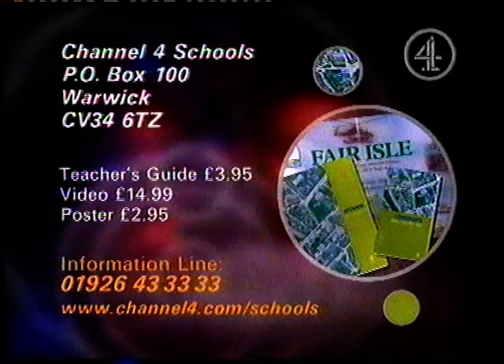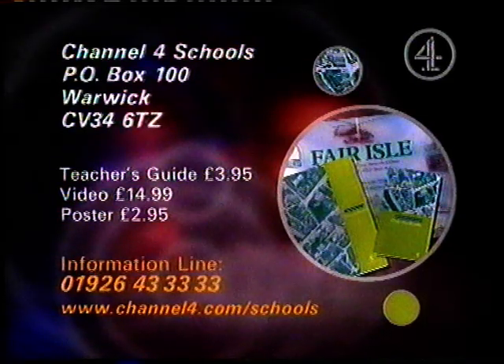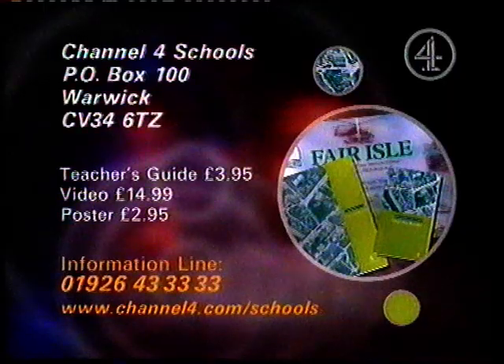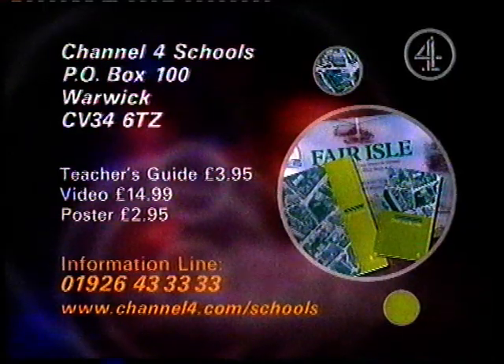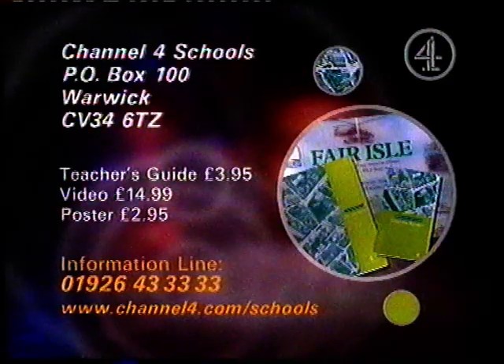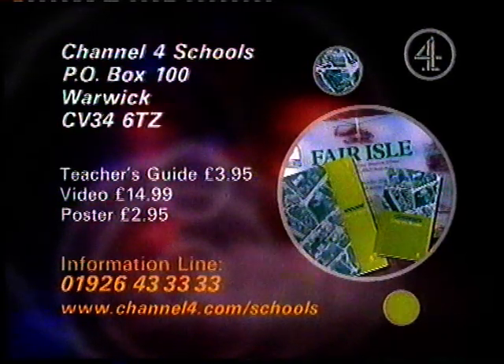The teacher's guide, priced £3.95, includes maps, diagrams, downloaded CD-ROM information screens, programme outlines, and helpful techniques for map reading. The unit's available on video at £14.99. A colourful Fair Isle poster is also available, costing £2.95.